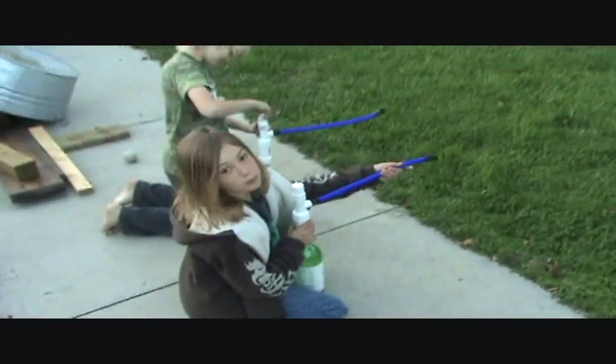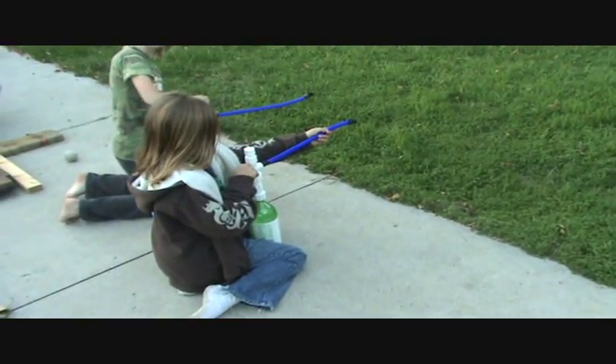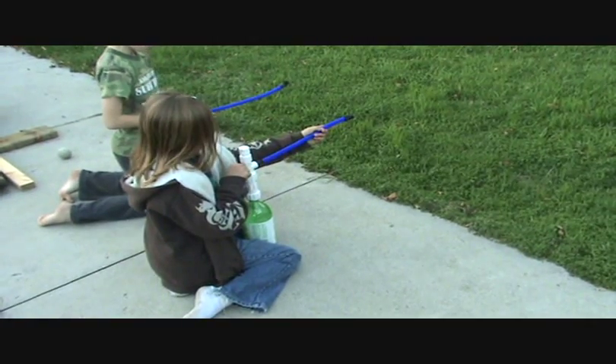I'm gonna stand slightly behind. Same time? We have to have the fire. Okay, we're gonna try the Diet 7up first. And that's Rakai, right? We have to put the fire — this is a try. Okay, ready?